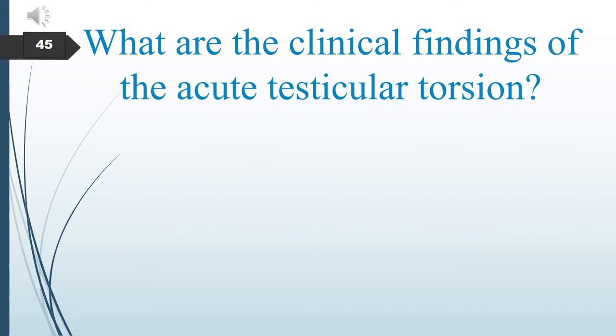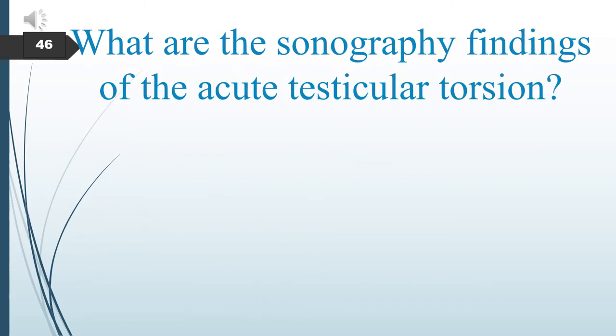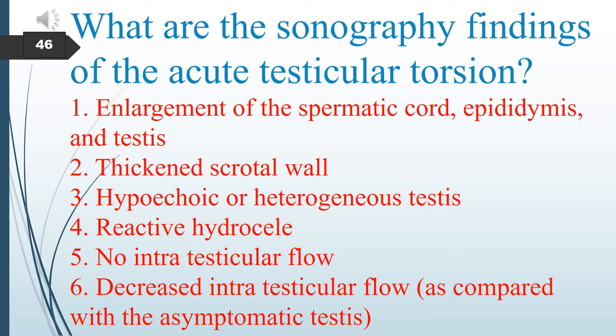What are the clinical findings of acute testicular torsion? The patient typically presents with testicular pain, often during sleep, possible pain within the lower abdomen and inguinal region, swollen testes and scrotum, nausea and vomiting, and a high, horizontal, painful testis. Sonographically, acute testicular torsion may show an enlarged spermatic cord, epididymis, and testes, thickened scrotal wall, hypoechoic and heterogeneous testes, reactive hydrocele, and absent or decreased intratesticular flow.